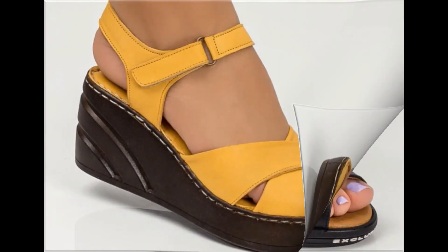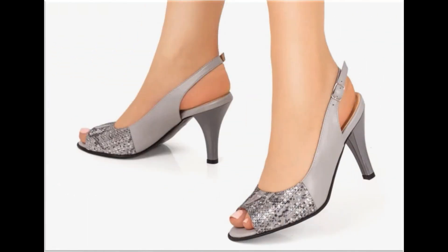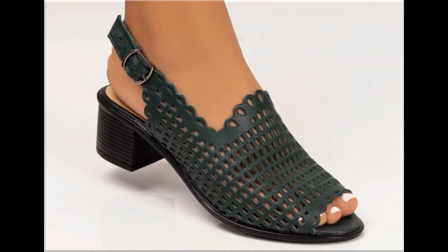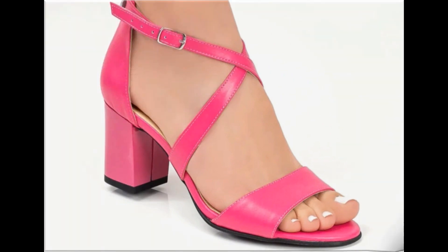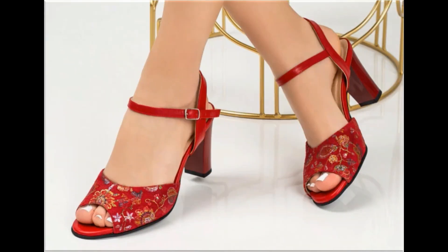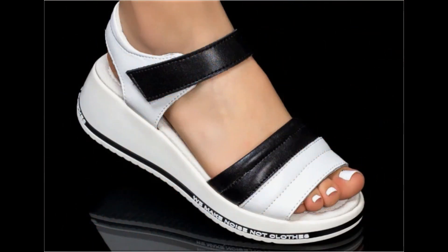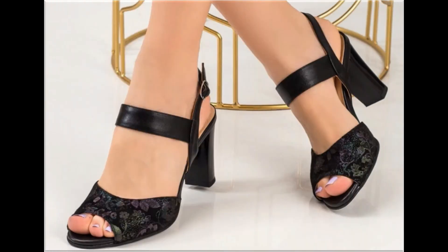Assalamu alaykum everyone, welcome back to my channel. Today in this video I am sharing one of the very beautiful, stylish, and very popular footwear designs which are launched at this time. They are so beautiful and eye-catching that you will love to see each and every pair. A special feature of this collection is that very attractive and eye-catching colors are used, with different heel lengths — low, medium, and high heel designs are all part of this collection. Please keep in touch with this video till the end so you can go through all these designs one by one.